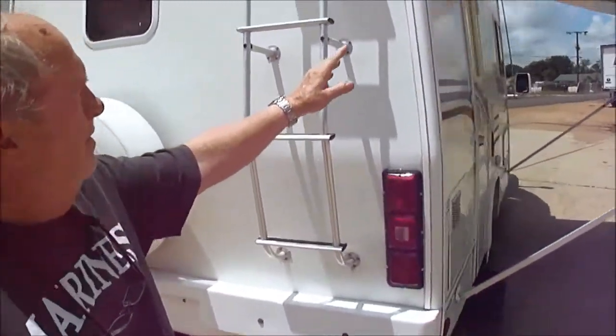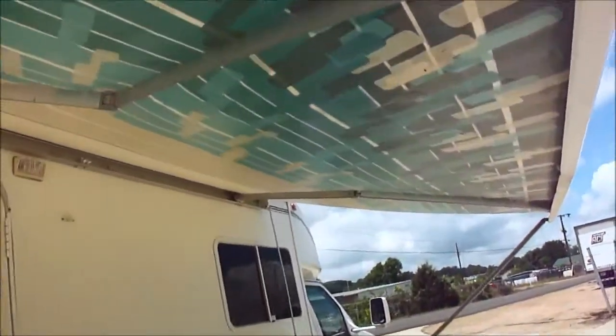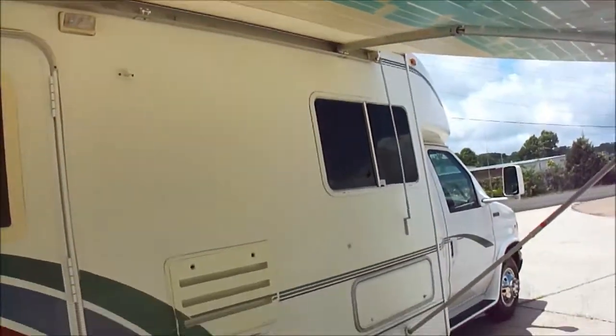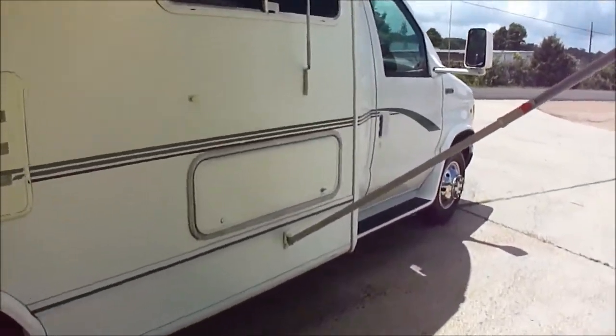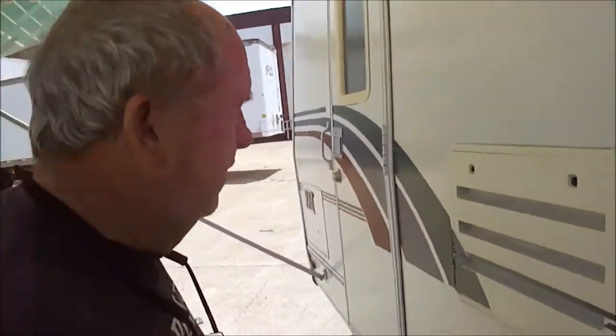The roof is nice. The awning is just about as nice as it could be — cranks right out. You can see how clean it is in here. That's storage. No rust issues, any of that.